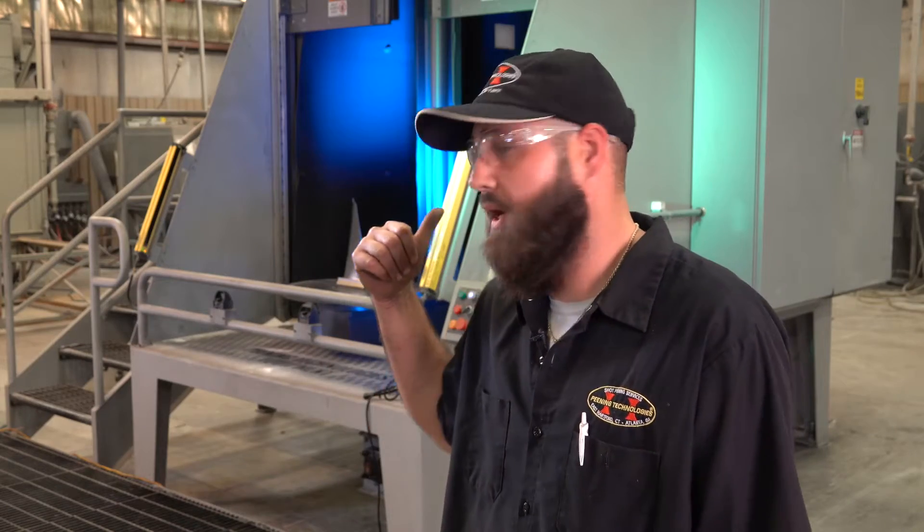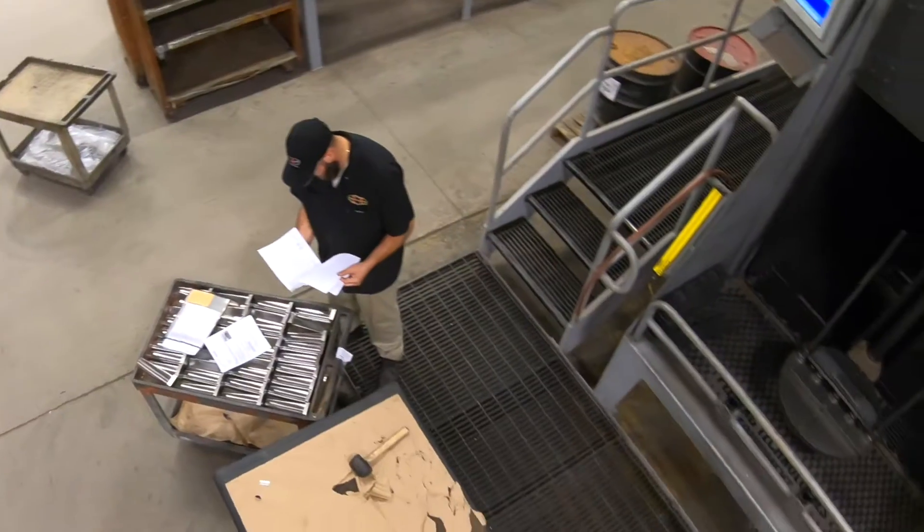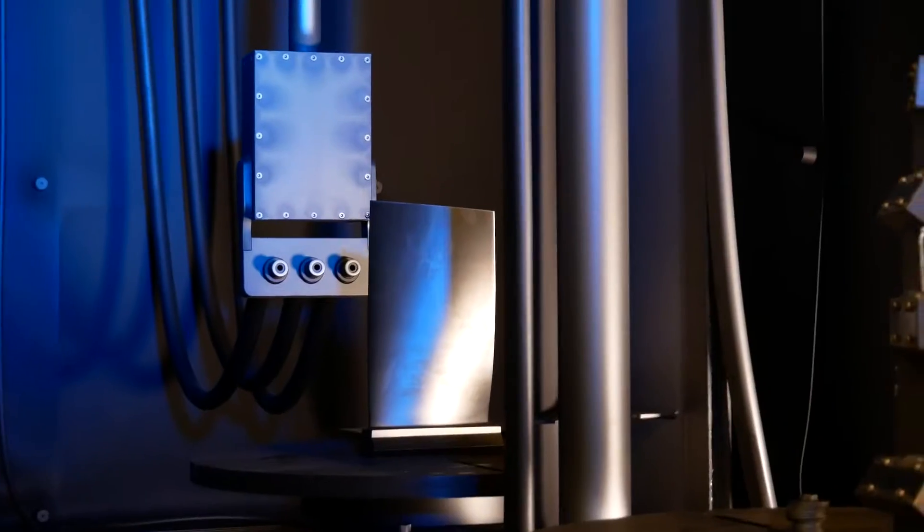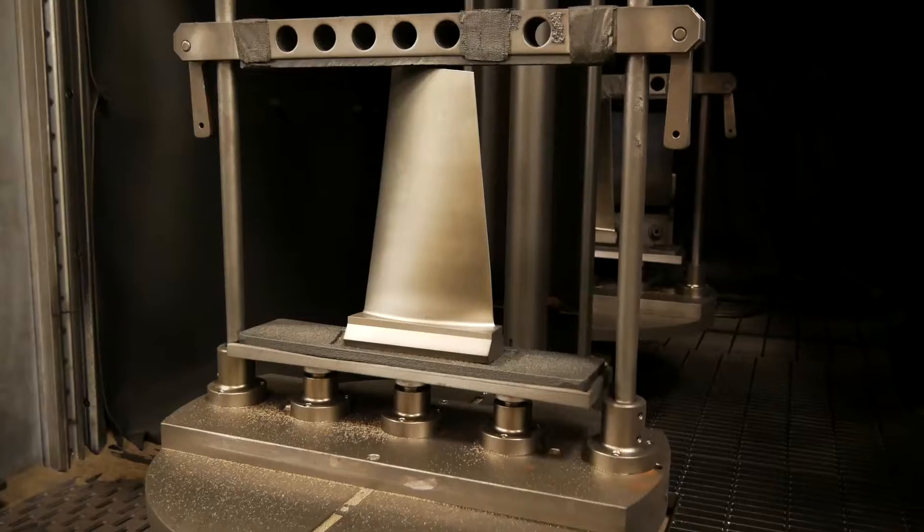This CNC machine right here was built in Hartford, Connecticut. They make our equipment for us, and just like what they do for everybody else, we tell them what we need, and they will custom design a machine for the process we want.